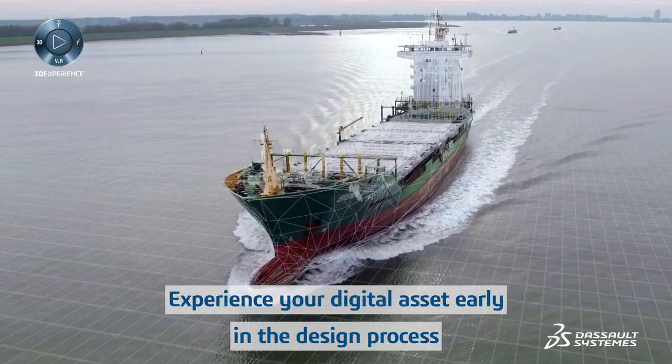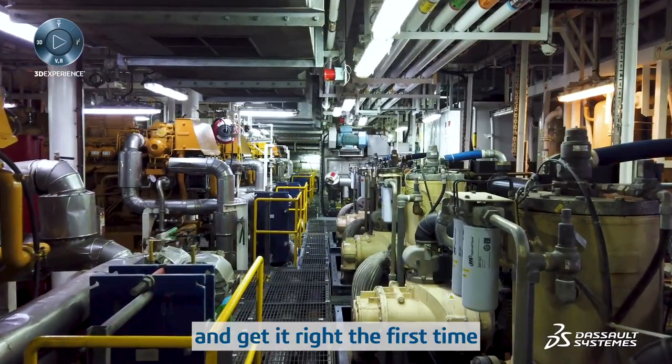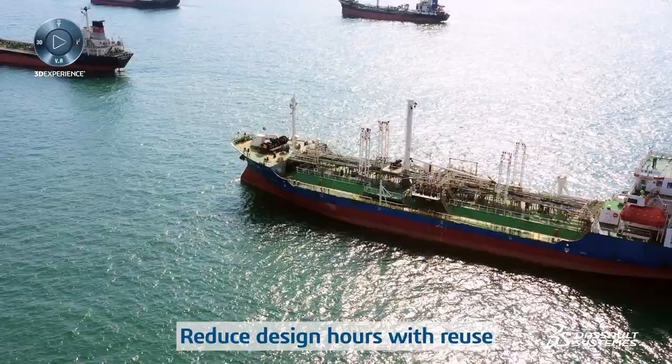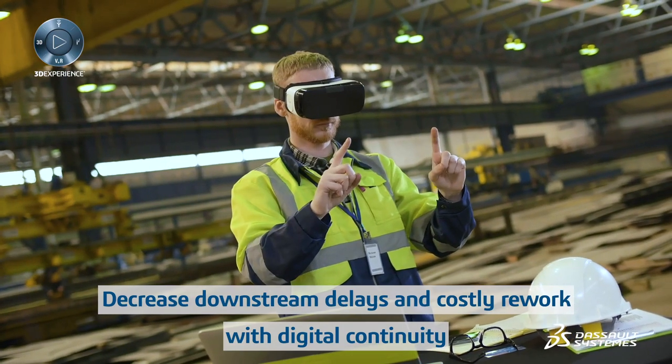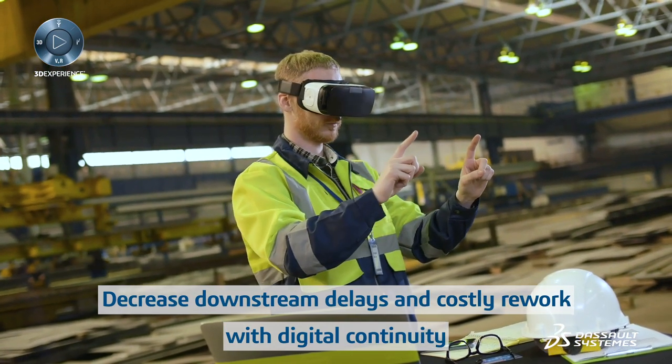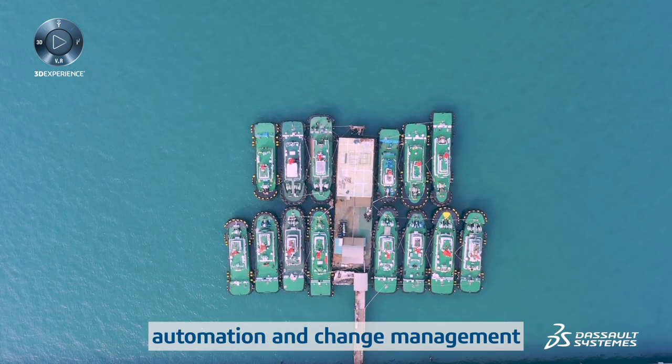Experience your digital asset early in the design process so you can effectively manage complexity and get it right the first time. Reduce design hours with reuse. Decrease downstream delays and costly rework with digital continuity. Accelerate delivery with templates, automation, and change management.